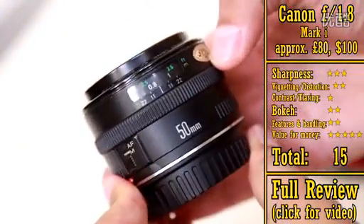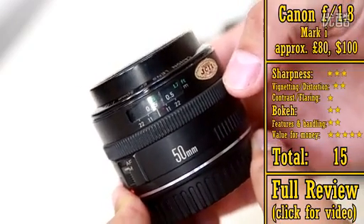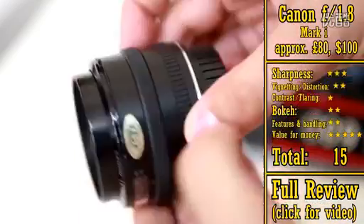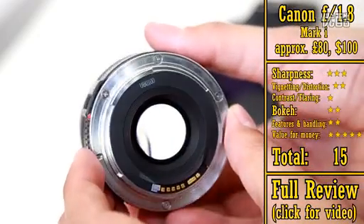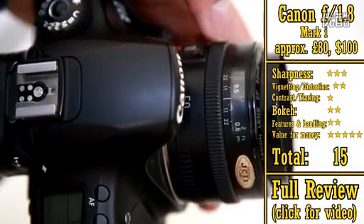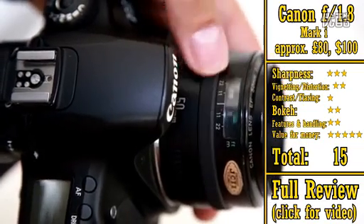Next, we have the Canon f1.8 Mark I. This is the original version of the Mark II lens, and even though its design is nearly 30 years old, it actually tends to sell for slightly more money on eBay. It has exactly the same optics and picture quality as the Mark II, but it has a metal lens mount instead of plastic, and a much better designed focus mechanism for manual focus. A lot of people prefer this Mark I lens for its slightly superior build quality, and so it gets 15 stars.